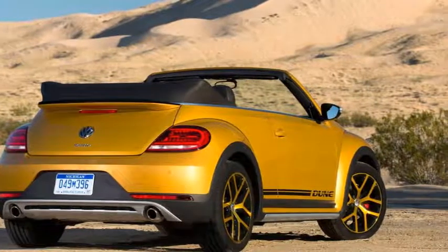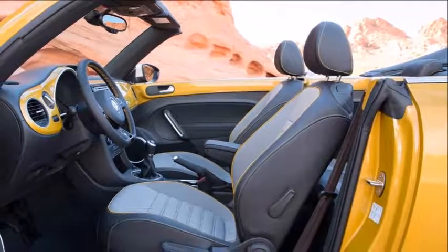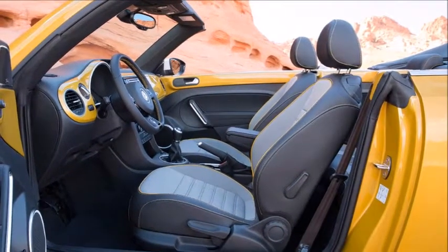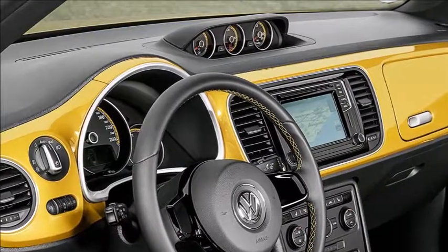For one thing, Volkswagen spuriously claims the Dune is somehow inspired by, and pays tribute to, the achingly cool and oft-competitive Baja bugs of old. This quantifiably marketing-mobilized, street-going pram could do them no justice.